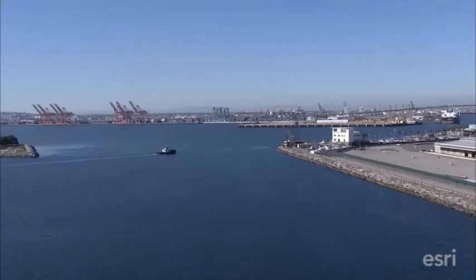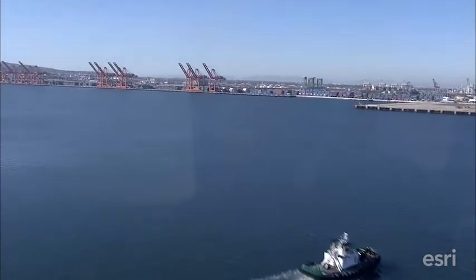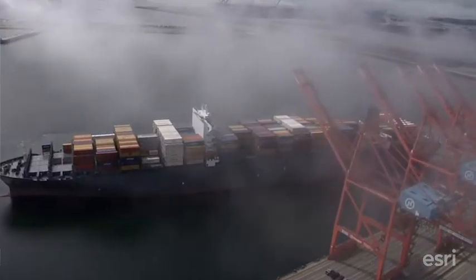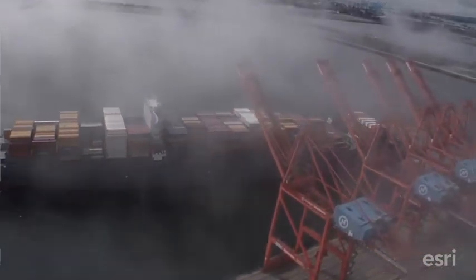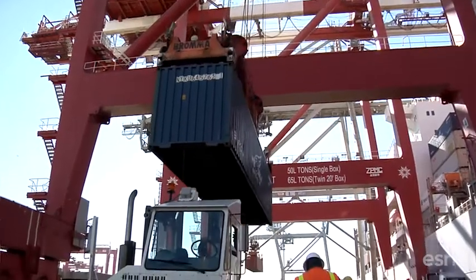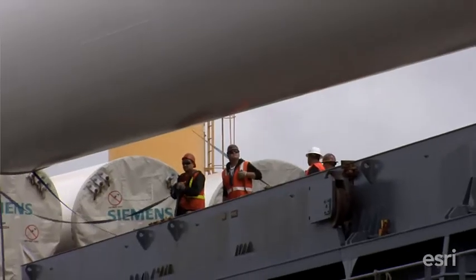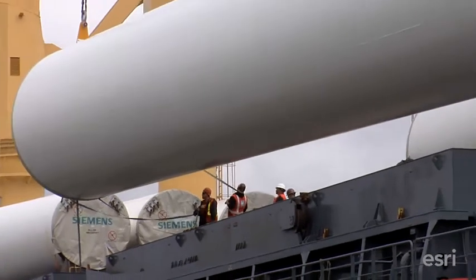The security environment in the Port of Long Beach is pretty complex. We're situated right next to the Port of Los Angeles. The two ports together account for over 40% of the containerized cargo and materials that enter the United States. There are so many moving parts to a port complex of this size — the simple fact is you can't cover everything, so you have to prioritize.